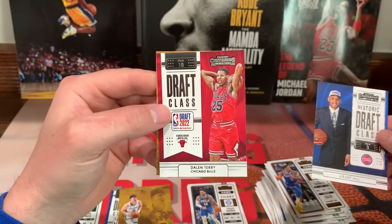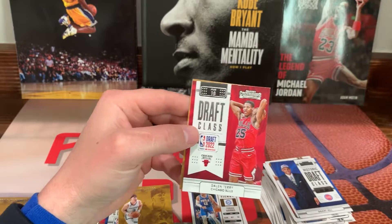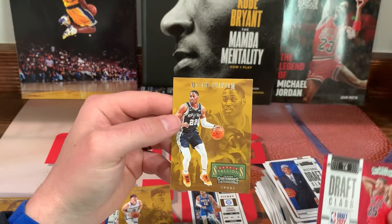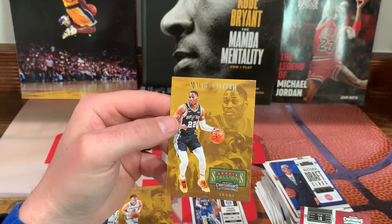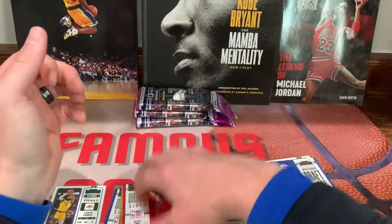Historic Draft Class — Grant Hill. We got Dalano Banton on the Draft Class. And a Malachi Branham on the Rookie Stallions.